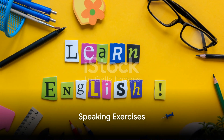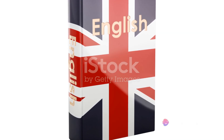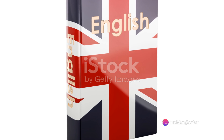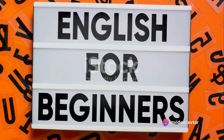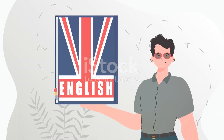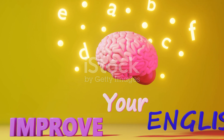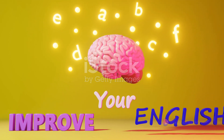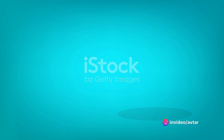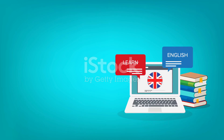The final step in this challenge is speaking exercises. After all, the goal is to speak English fluently, isn't it? You might be wondering why speaking exercises are so important. Well, it's simple — you can learn all the rules and vocabulary words you want, but unless you actually practice speaking, you won't be able to effectively communicate in English. It's like learning to ride a bike: you can read about it all day long, but until you get on that bike and start pedaling, you won't truly know how to ride.